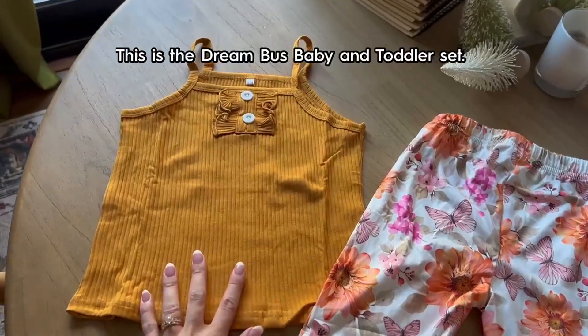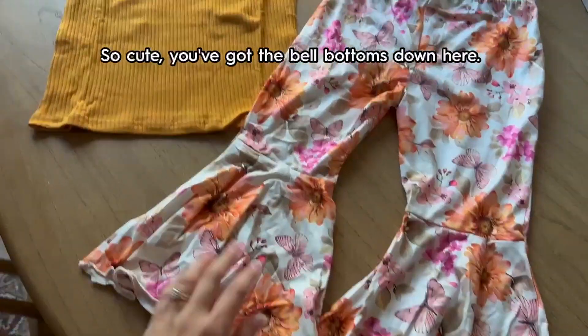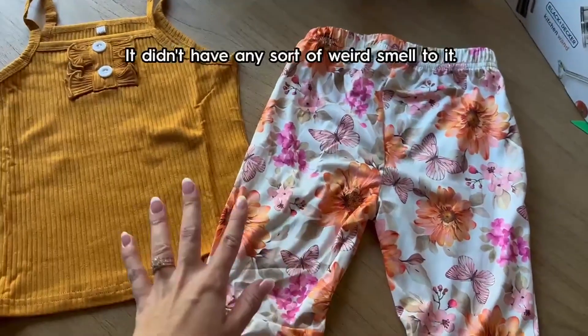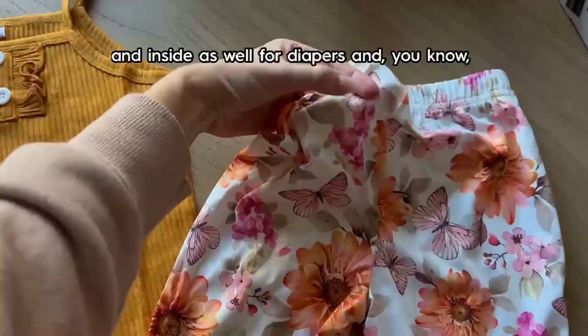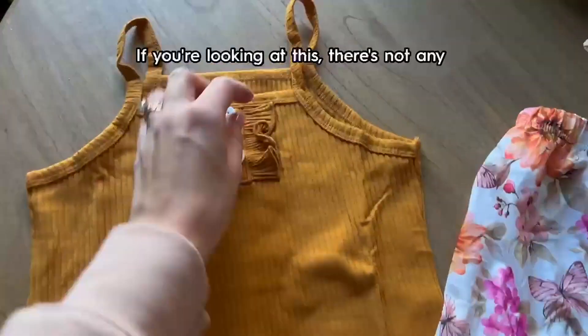This is the dream bus baby and toddler set — so cute. You've got the bell bottoms down here, the top is cotton, the bottom is polyester. It didn't have any sort of weird smell to it. It's very stretchy material around the waist and inside as well for diapers, and stretchy so it's gonna last longer.